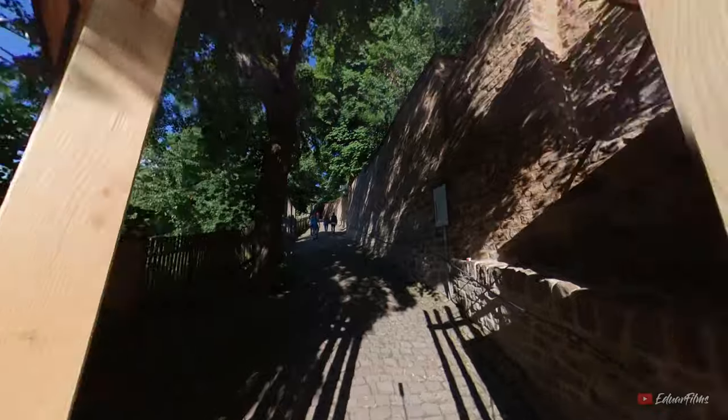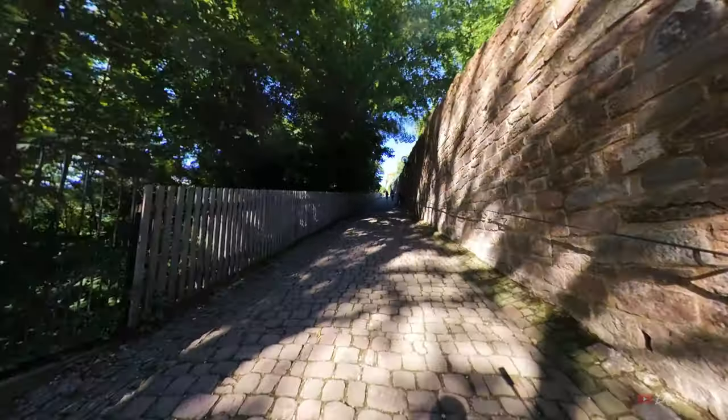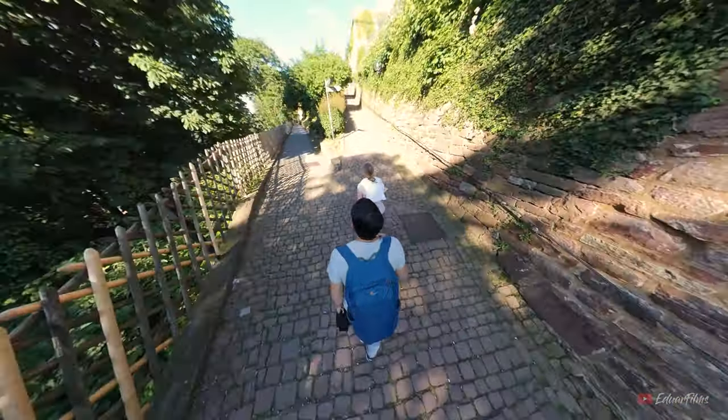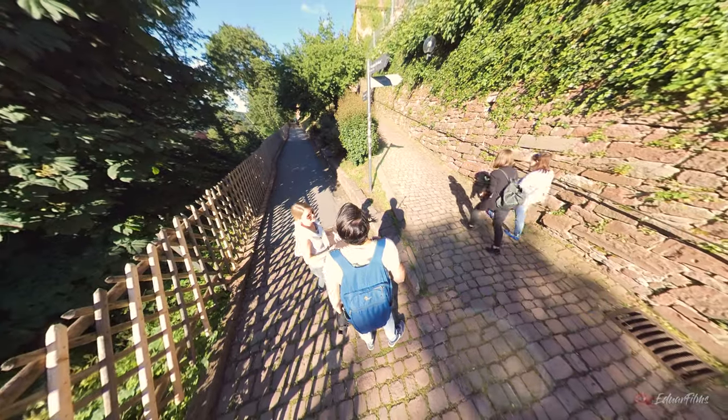Starting your climb up to the castle, you will find out there are two ways that you can reach it. One will be going through the gardens of the castle, and the other one is reaching directly the castle. Whatever your choice is, you will definitely need to see both things.